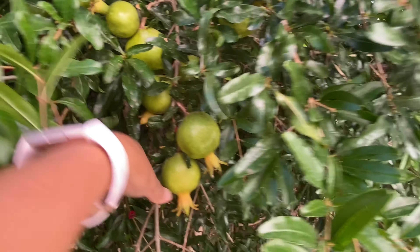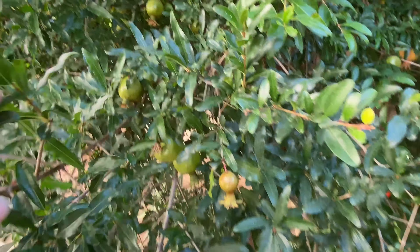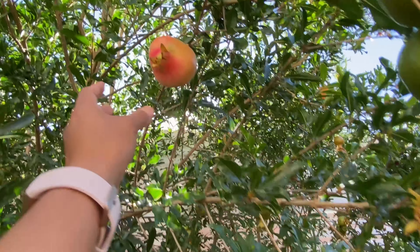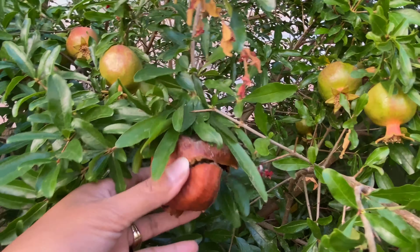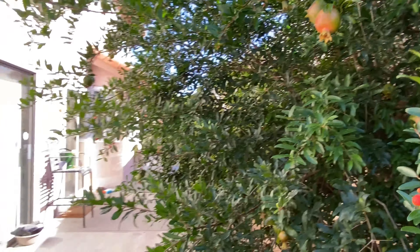Oh my goodness, this is so cute — it's not ready yet. There's another one here but it's not ready either. So many pomegranates in here, guys! When they come back from vacation, they'll have a lot of fruits to harvest. Oh, there's another one — I think this is ready? No, it's still hard. Oh, this one the birds ate! But look at so many pomegranates — you don't have to buy them at the supermarket because they have their own pomegranate trees right here in their house.